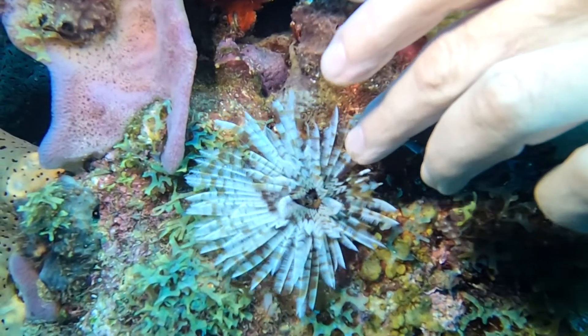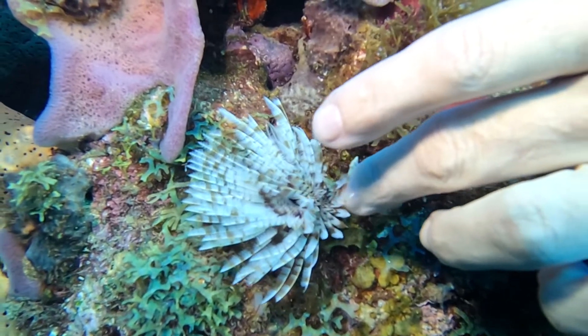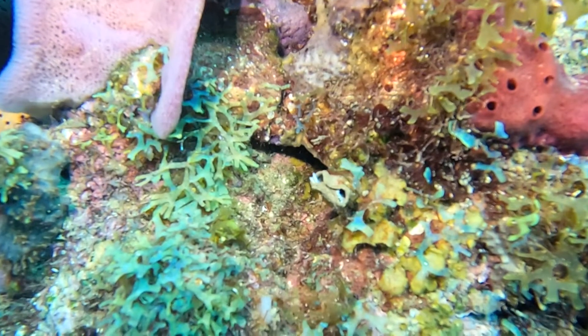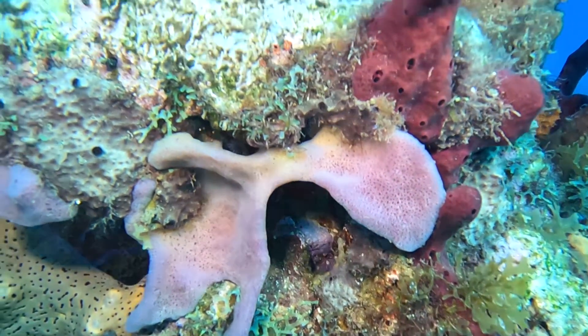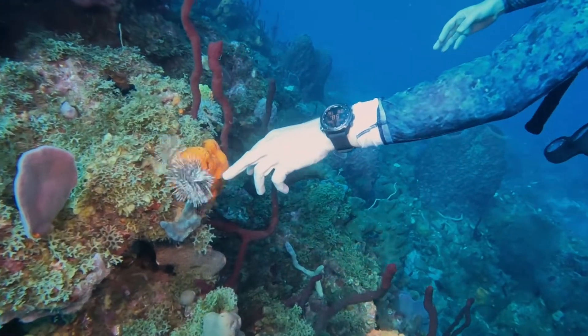They actually have light-sensitive cells on the ends of the fronds. When they detect something potentially dangerous — like me poking at them here in slow motion — they retract that frond assembly into their tube for protection. They're really quick to pull those fronds in. Here's another view doing it without slowing the camera down.